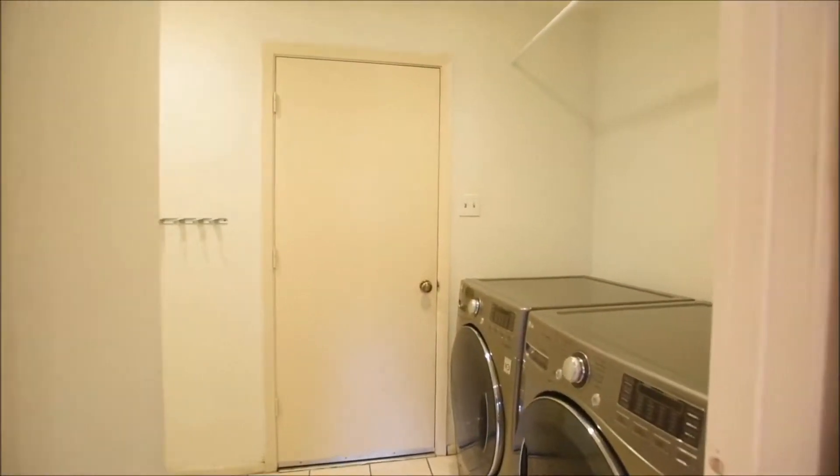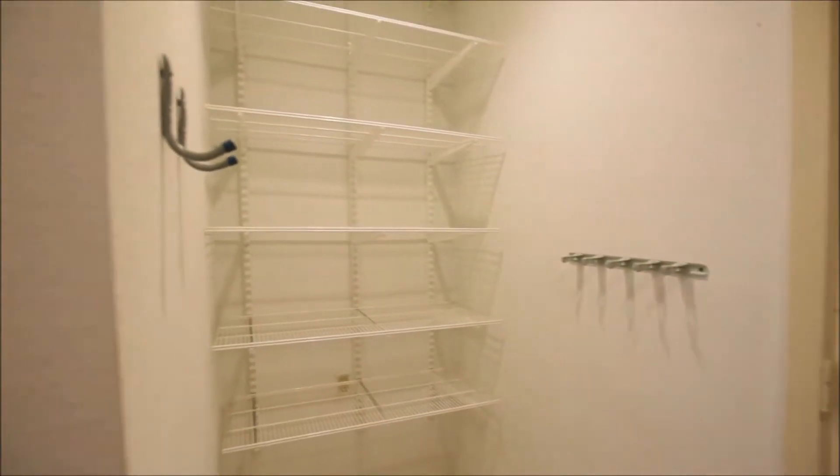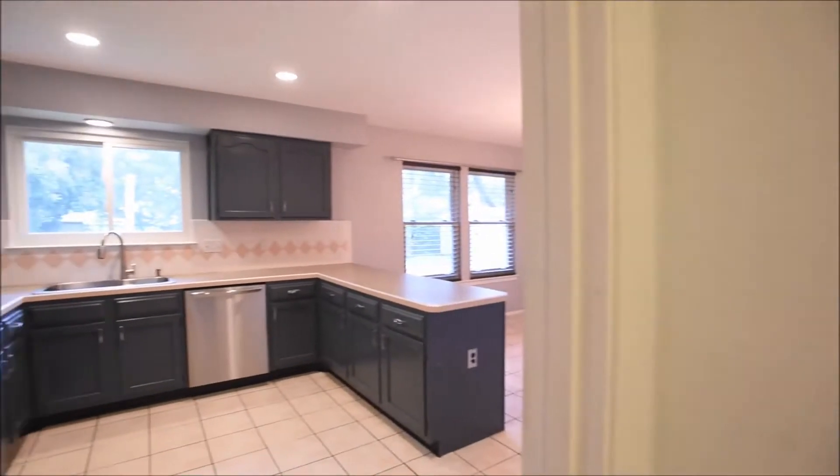Utility room with access to the garage. Washer and dryer are provided at the time of this filming, but please check the listing for currently available information.